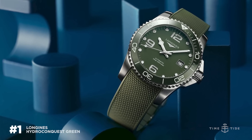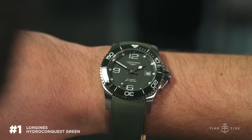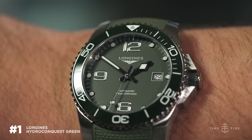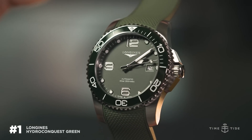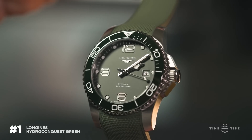Number one: this watch right here — the Longines Hydrocon Quest ceramic in green. This watch has everything you'd expect from a higher price point watch at a very reasonable price of $2,175. It has a ceramic bezel, 300 meters water resistance, a modified ETA 2892 movement, and an integrated rubber strap. It really is a perfectly wearable, fantastic sports watch that I'm frankly wearing in non-sport scenarios as well.